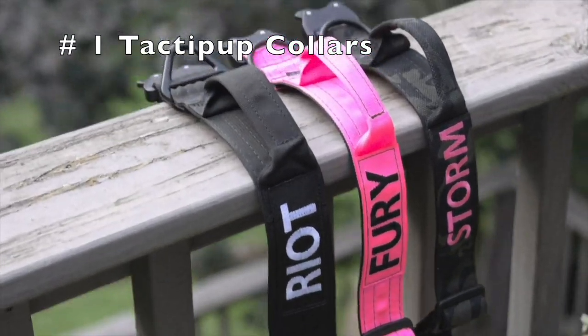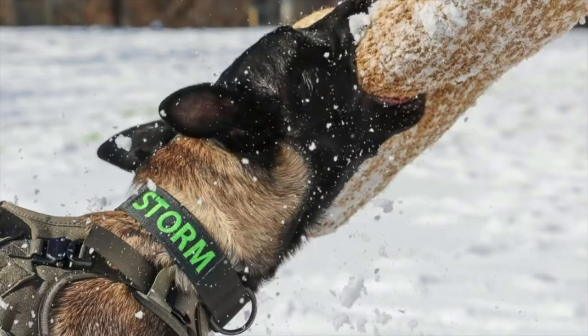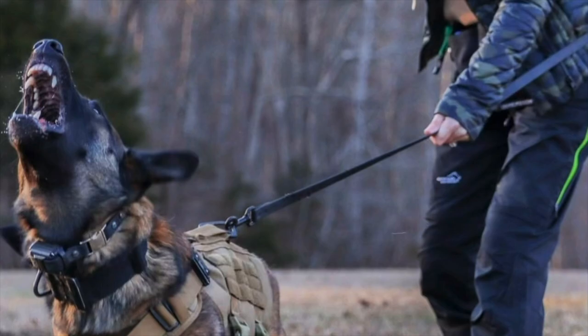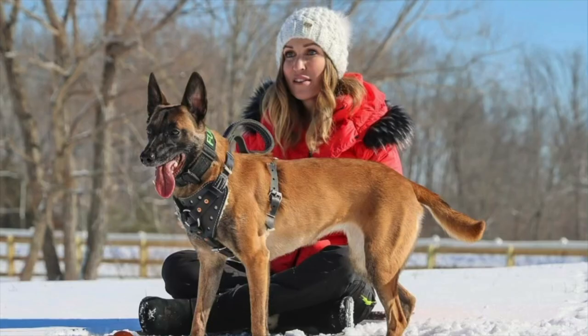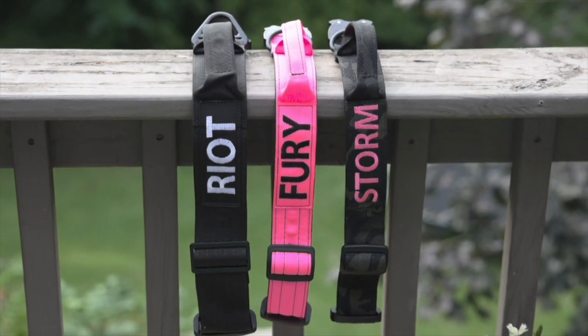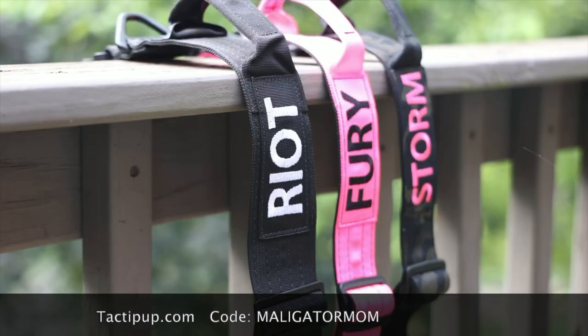First on my list is tactopup.com. These are the collars that you see my dogs wearing in all my videos, and I personally prefer the two-inch width. You can get them with their name embroidered on them, and I always have them with a handle. These collars are made with a cobra buckle and all-metal hardware. They are incredibly durable and made right here in the USA. So if you're interested, check out tactopup.com and use my code Maligatormom to save 10%.